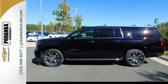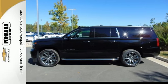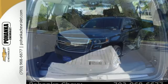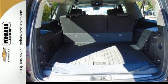And technology like Apple CarPlay, which mirrors your iPhone on an 8-inch dashboard touchscreen. While it's not hard to feel confident behind the wheel of an SUV this big, you'll feel even safer with a rear-vision camera, Stabilitrack, and OnStar.